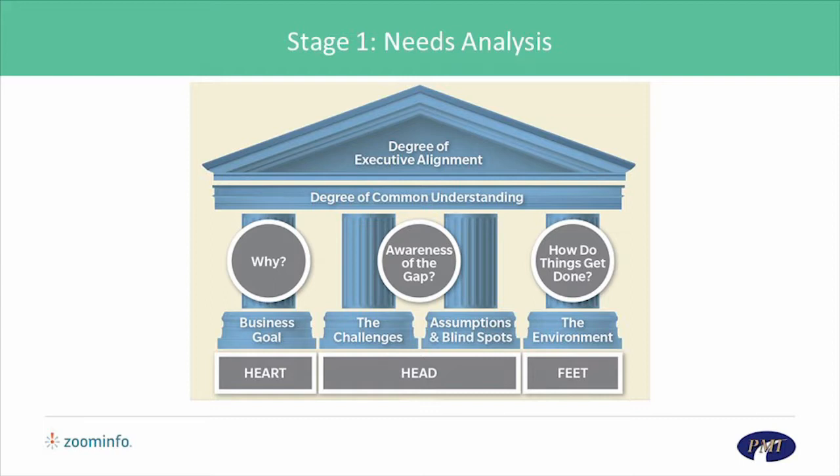Second, the best will want to understand the organization's business goals, its challenges, its assumptions, and its blind spots. Once you've spoken to the heart, you need to speak to the head. Third, once you've engaged the head, you next need to engage the feet. The best will want to understand how the organizational culture drives making things happen and how people interact and get things done on a daily basis.